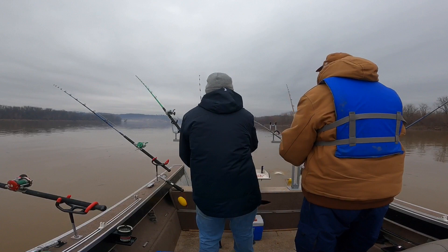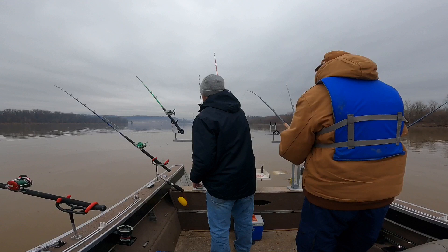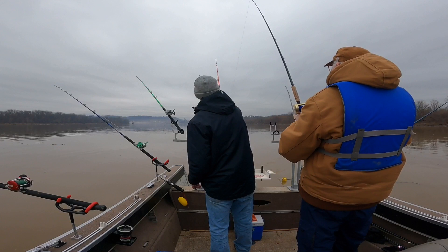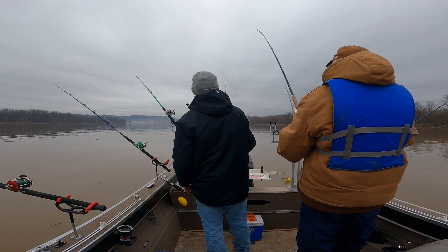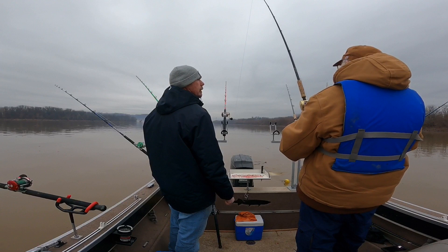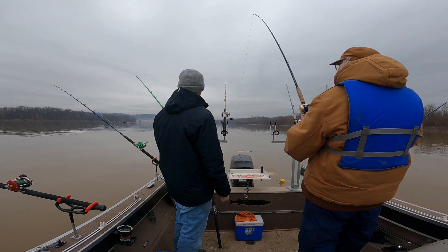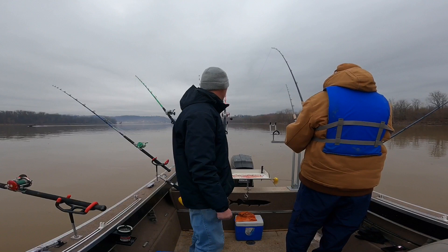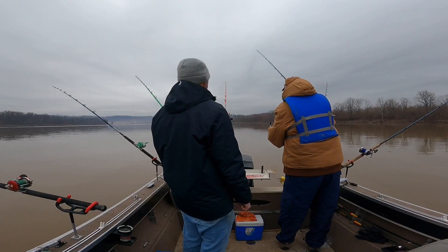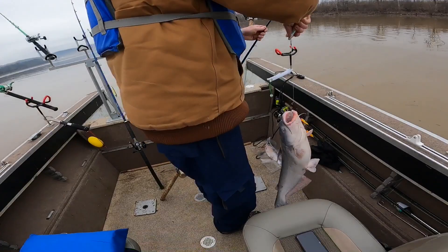Watch the line — you see it? He wants to come this way. We're strong, we're in the current. He took it down like a nice fish. There we go, got a nice fish there.